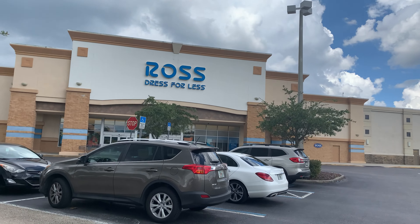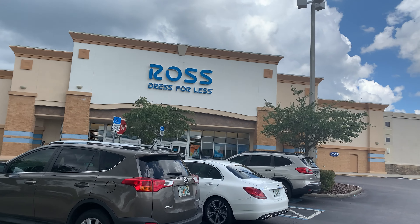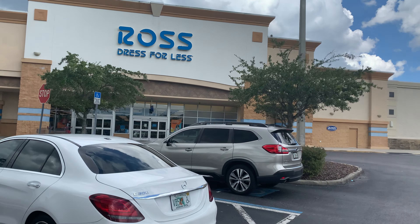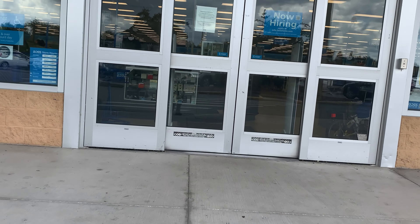All right, so today we're going to be going shopping at Ross. Every time I go here it's like a treasure hunt. You never know what you're going to find, but I am balling on a budget, so let's go find something for the Lolo.